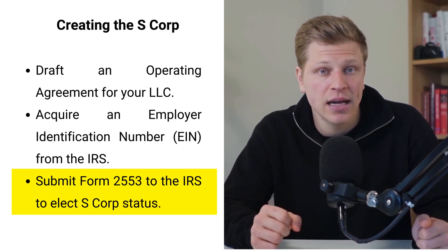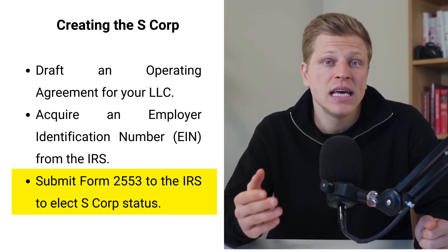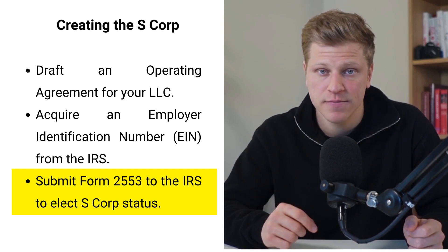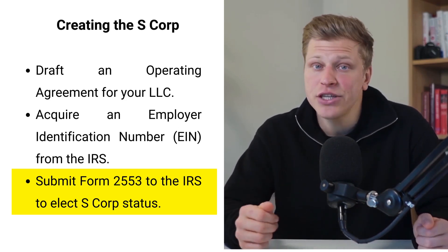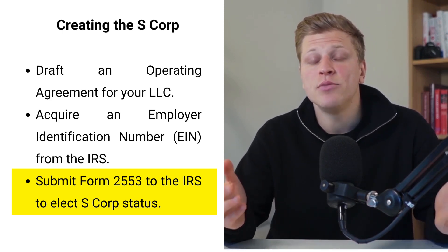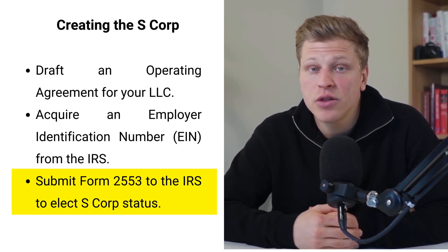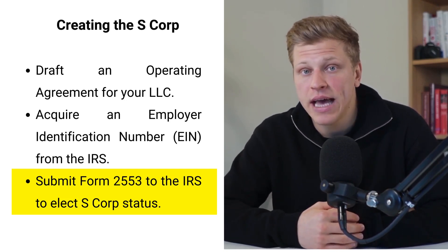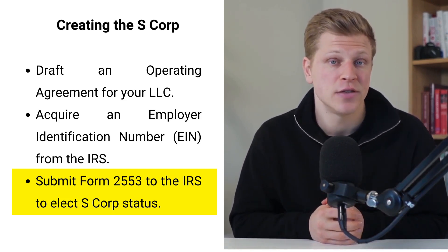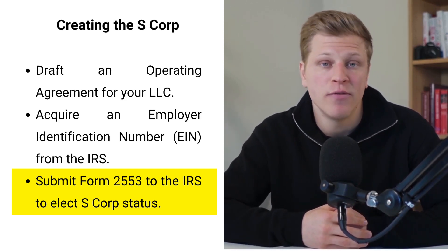The complexity isn't in the form itself, but in ensuring that your business is ready for this transition. Electing to be taxed as an S-Corp means your business can pass income directly to shareholders, avoiding the double taxation often experienced by C-Corporations. This can lead to significant tax savings, especially if you are in a position to take advantage of lower personal income tax rates. However, with great benefits come new responsibilities. As an S-Corp, your business will need to adhere to stricter operational guidelines, including maintaining meticulous financial records, conducting annual meetings, and filing certain forms with the IRS. These requirements demand a higher level of organizational discipline and administrative oversight.